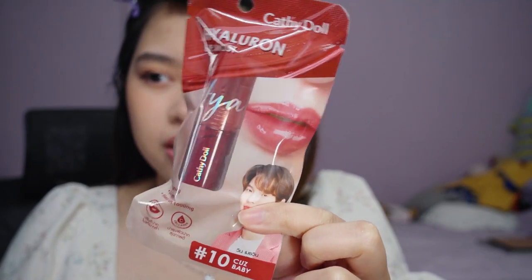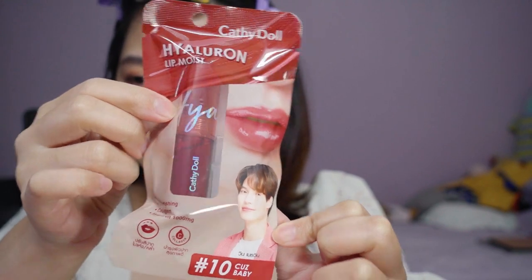I feel tingling on my lips — yeah, it's like when you eat mint. Interesting. Alright, so this is the final look. What do you guys think? I actually really like this. I think I would prefer another lip color, but the hyaluronic lip moist gives a nice glossy finish.